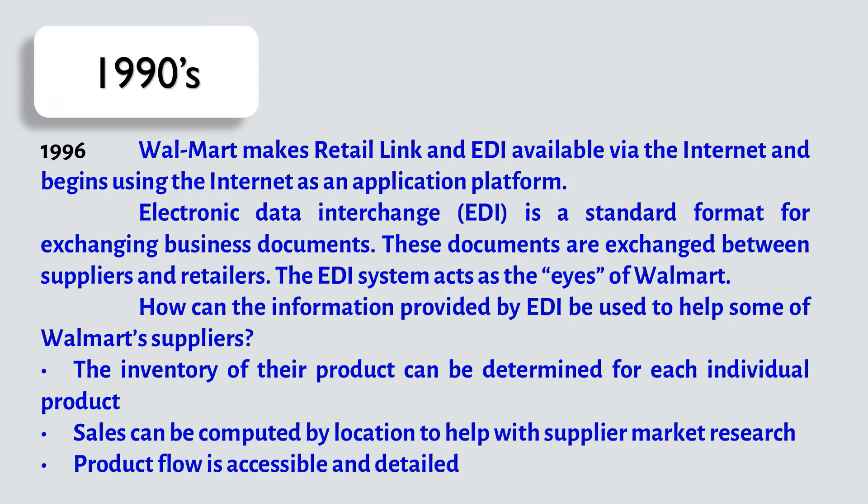The EDI system acts as the eyes of Walmart. The information provided by EDI can help Walmart's suppliers in several ways. First, the inventory of their product can be determined for each individual product. Next, sales can be computed by location to help with supplier market research. And last but not least, product flows are accessible and detailed.